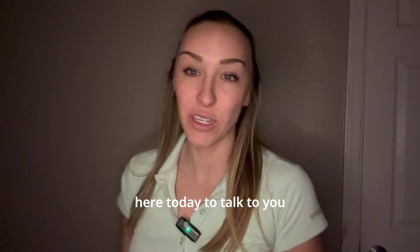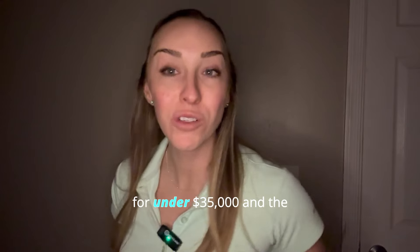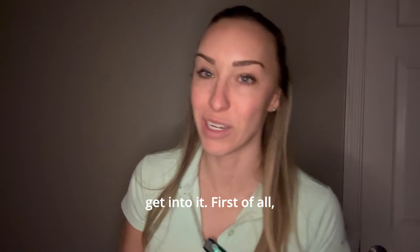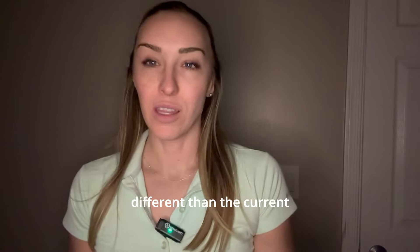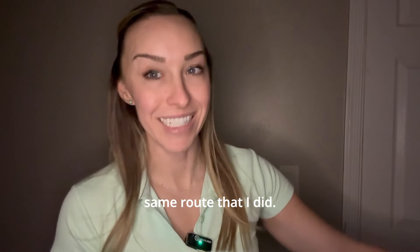I'm a pilot and I'm here today to talk about how I went from zero to airline transport pilot for under $35,000, and the exact breakdown of all the costs of my ratings. I started training in 2016, so this may be a little different than current prices today, but still pretty similar, and you can do the same route that I did.